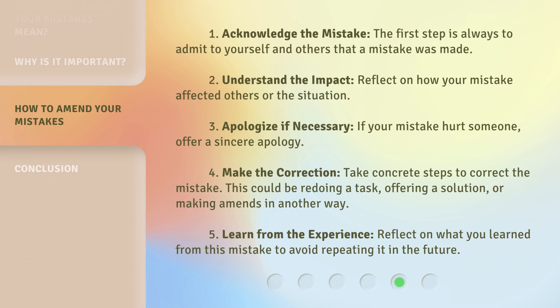1. Acknowledge the mistake — the first step is always to admit to yourself and others that a mistake was made. 2. Understand the impact — reflect on how your mistake affected others or the situation. 3. Apologize if necessary — if your mistake hurt someone, offer a sincere apology. 4. Make the correction — take concrete steps to correct the mistake; this could be redoing a task, offering a solution, or making amends in another way. 5. Learn from the experience — reflect on what you learned from this mistake to avoid repeating it in the future.